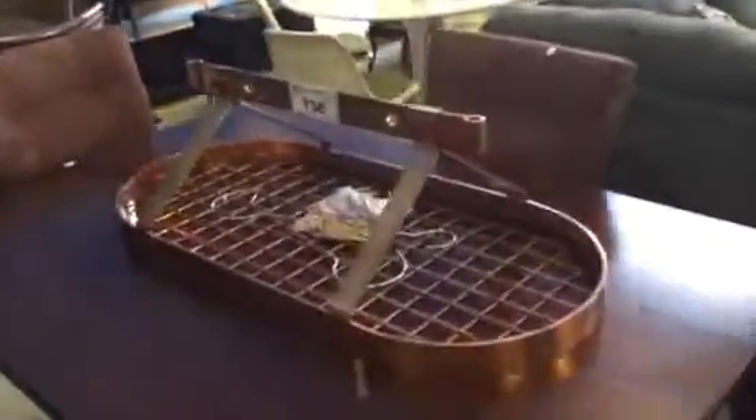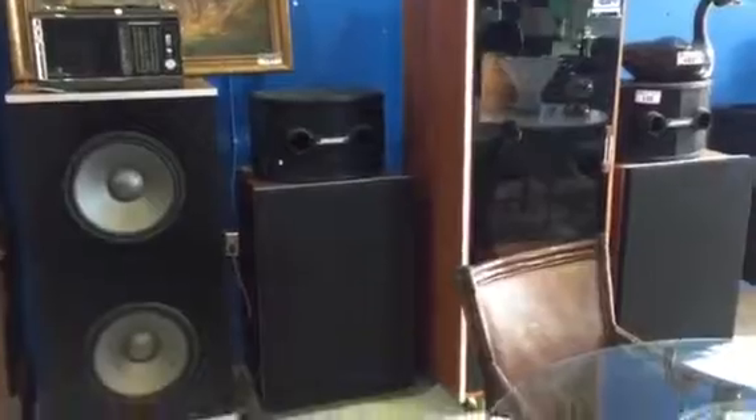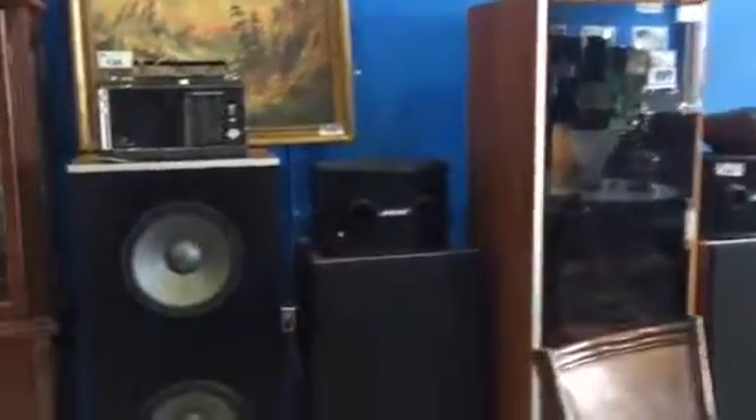Vintage antiques, collectibles, everything you can imagine. We've got stereo systems, the copper pot holder, electric piano. We've got this stereo system with the big speakers — guys, look at this set. Over a $20,000 stereo system.